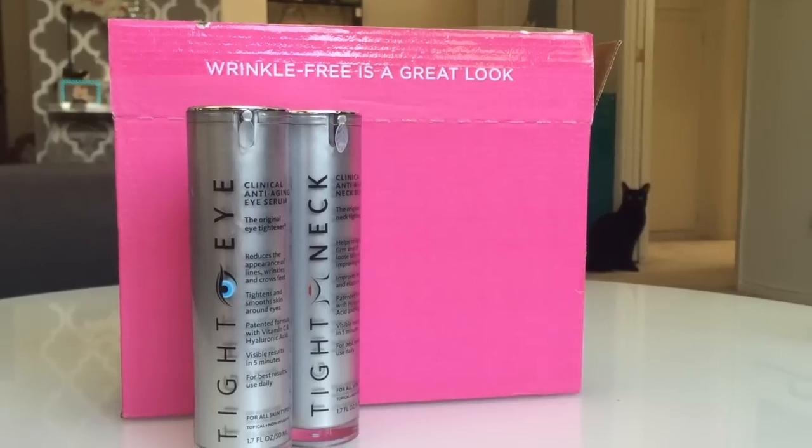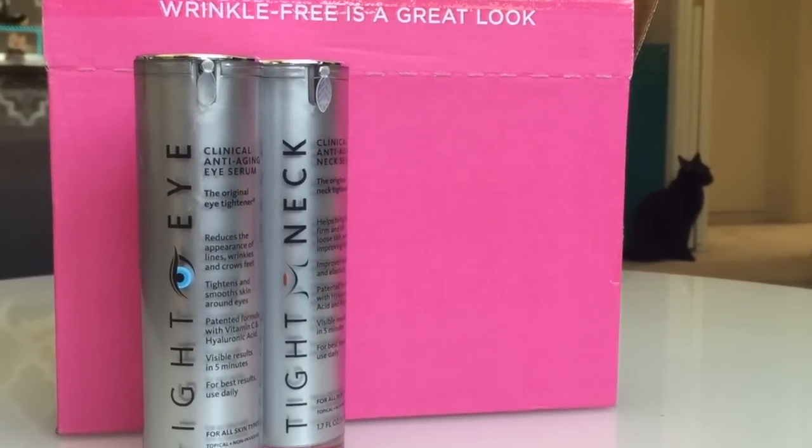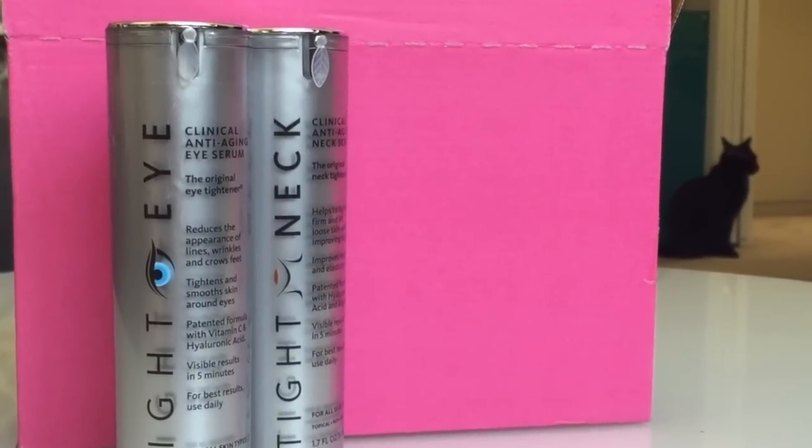It is a subtle effect, but you know how it is — you get in that habit when you're driving along and you just sort of play with the skin, and it feels definitely tighter. I can really feel a difference there. I can feel a difference in the skin around my eyes from the Tight Eye, and I can see a difference in my skin on my neck from the Tight Neck.